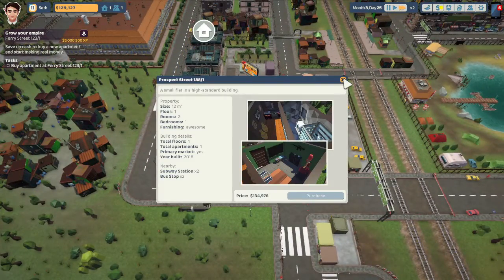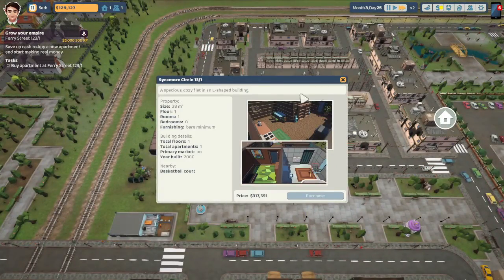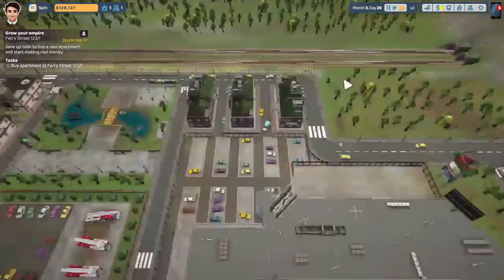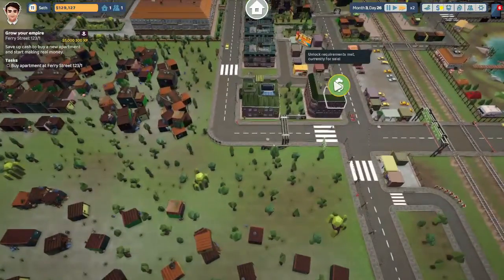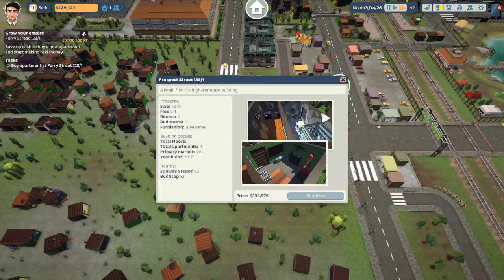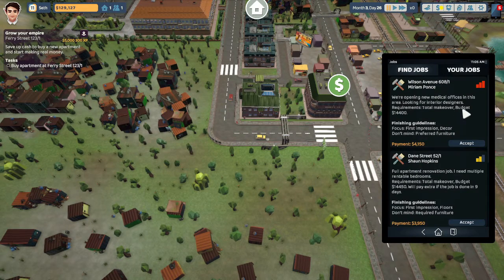Can I buy this one? $134,000 — are you kidding me? $317,000, definitely not. I think my only option is this one right here at $134,000. It's got two rooms in it. I'm going to try a small little job. Let me pause it real quick.